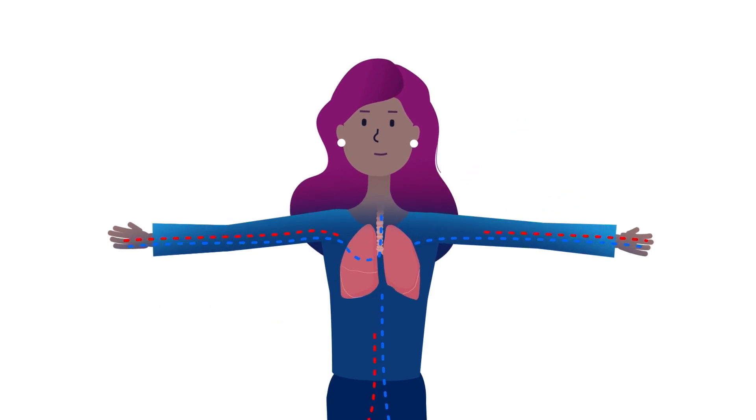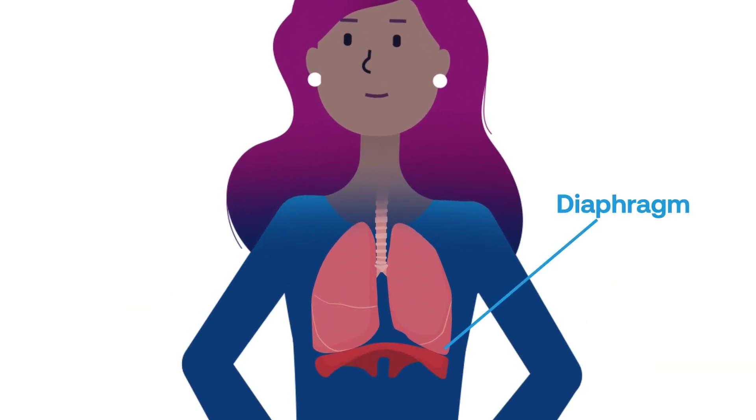The diaphragm is the main muscle for breathing. This dome-shaped wall of muscle does most of the breathing work by expanding and contracting the chest to draw air in and out of your lungs.